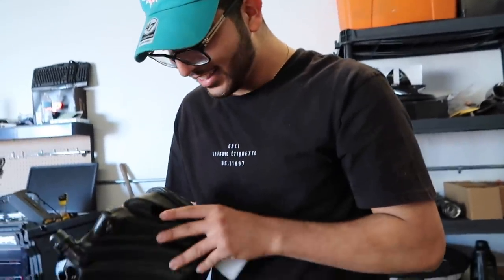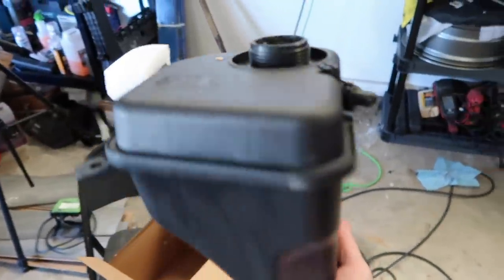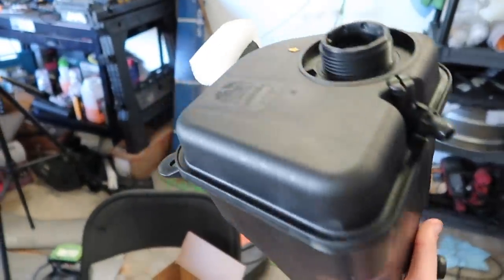Turns out this is the wrong part. The link I sent didn't match — I sent Sear a link to get an expansion tank and I got the one for the convertible, so we ordered the wrong one.